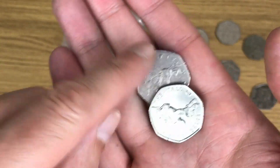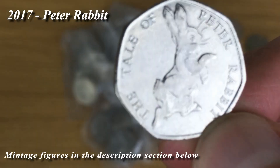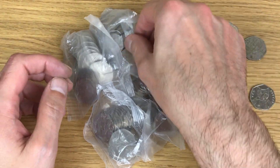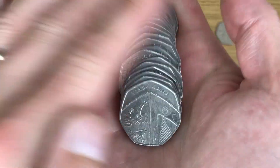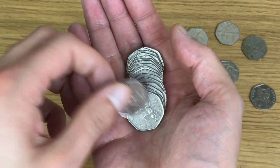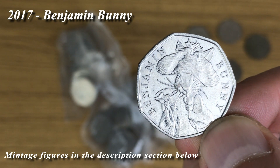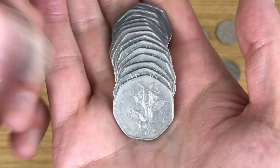No way, another one! Peter Rabbit. Benjamin Bunny - we are getting a really good mix of coins this week. I'm telling you, the sealed bags are always best.